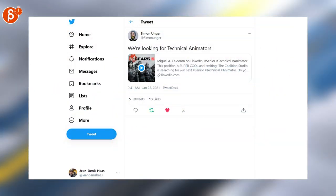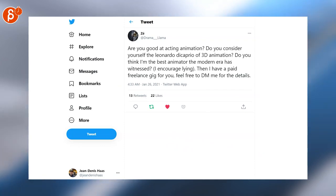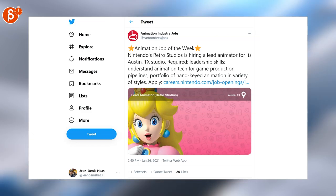The Coalition Studio is looking for technical animators. If you're good at acting and animation and you need a paid freelance gig, then this tweet is for you. Nintendo's Retro Studio is hiring a lead animator.